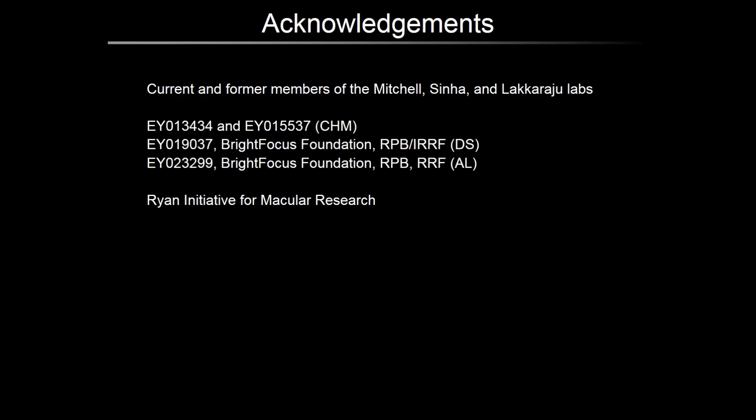Claire, Debashish, and I would like to thank current and former members of our labs, our funding sources, and the Ryan Initiative for Macular Research for giving us this opportunity. Thank you.